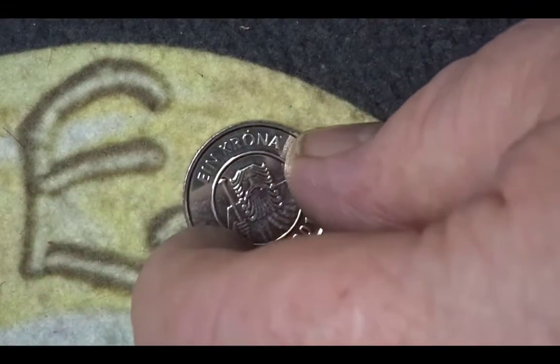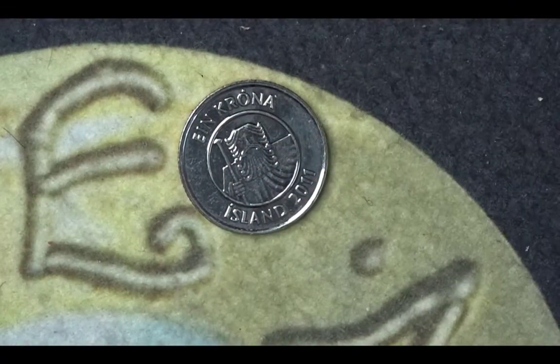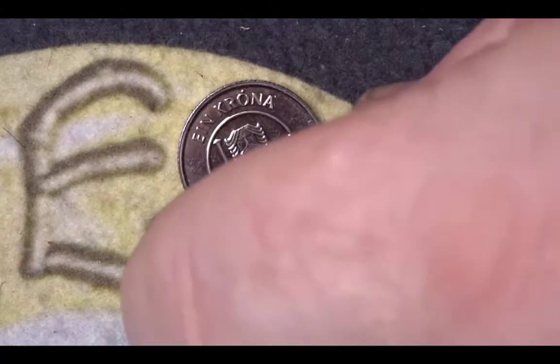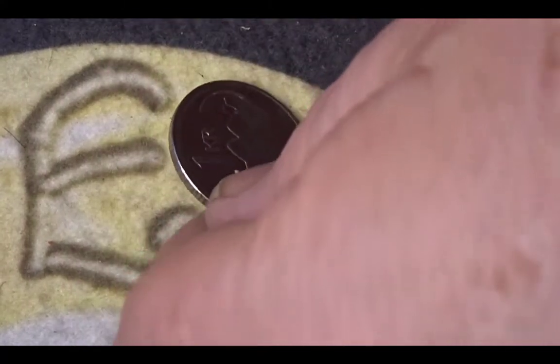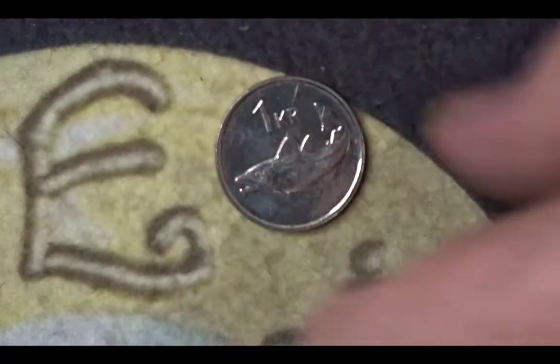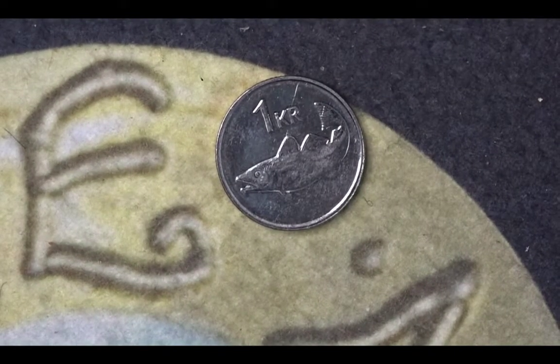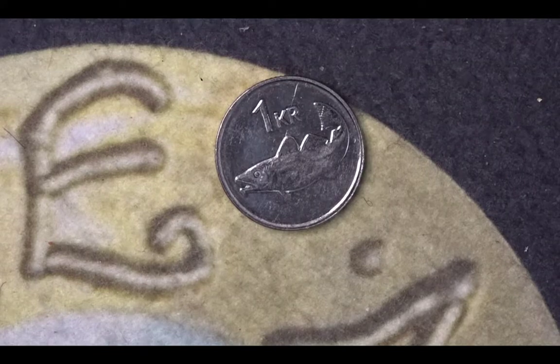The next one is a coin we see a reasonable amount on this channel — this is the Bergasi giant's coin from Iceland. It's one krona, dated 2011. On the reverse is the one krona designation and then a cod. This 2011 coin had a mintage of five million.